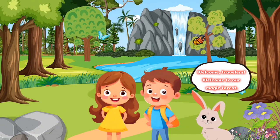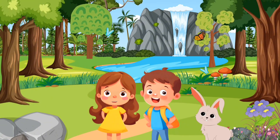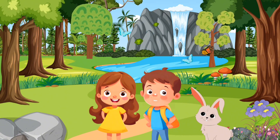Welcome, travelers. Welcome to our magic forest. Thank you so much. How beautiful it is here. Yes, it's really great.